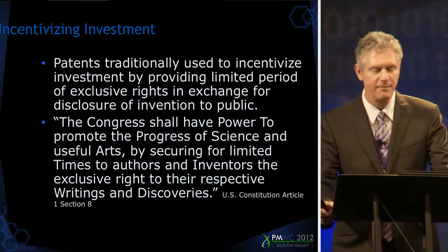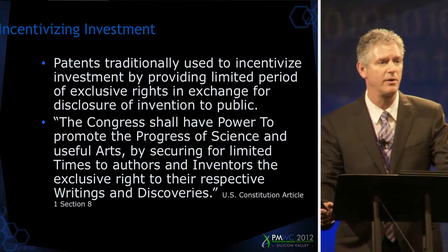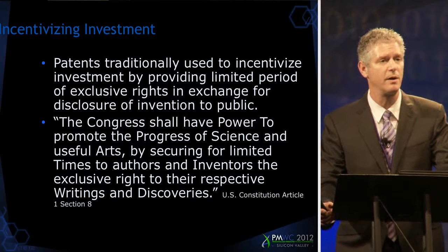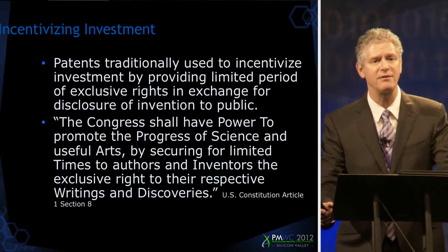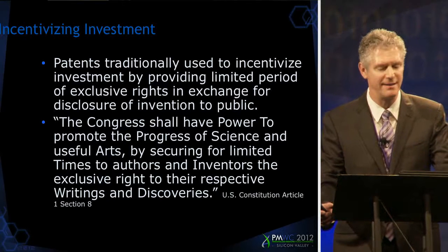I'm going to begin by providing a quick overview of some of the recent cases that deal with a statute that lawyers call 35 USC section 101. It's a patentable subject matter statute — a gating statute that determines what gets a lead into the patent system.